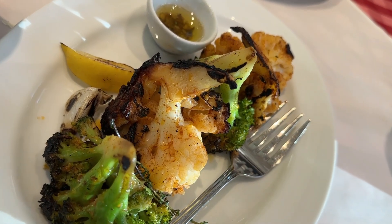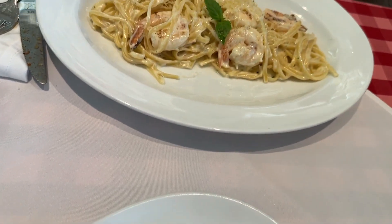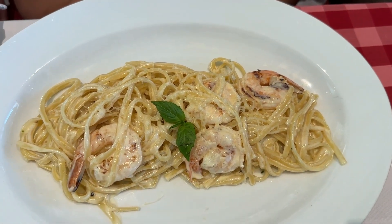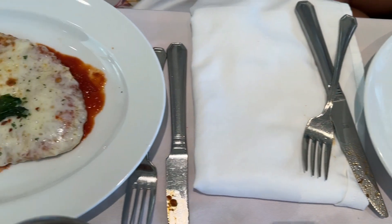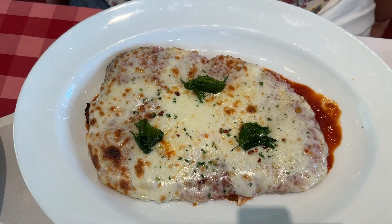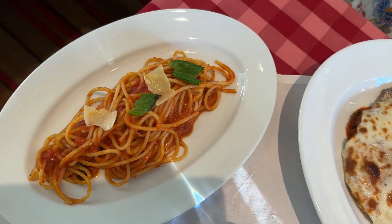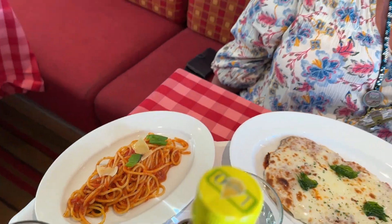Broccoli and roasted cauliflower — looks delicious. It's got better lighting, it looks good. Little Mama Michelle's got the chicken parmesan. Yes, with spaghetti on the side. Y'all excited? Yes we are. All right, so we're eating with alfredo sauce.